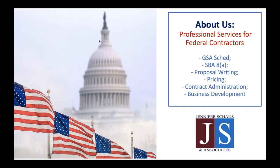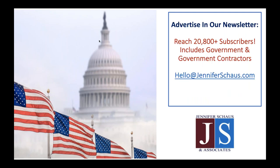A little bit about us: we work with U.S. federal government contractors, including product, service, and software firms. Our services range from market analysis reports to contract vehicles and compliance. We also have opportunities for your organization to advertise in our newsletter. We now reach over 20,800 subscribers, including both contractors and government. Contact us for pricing information with the email shown on the screen.